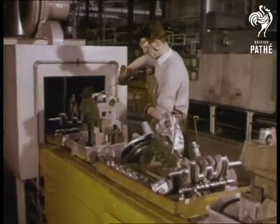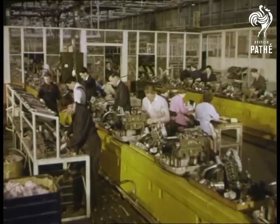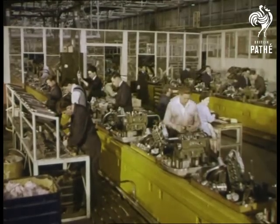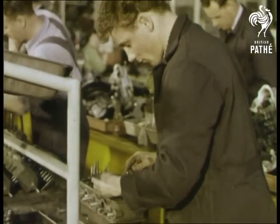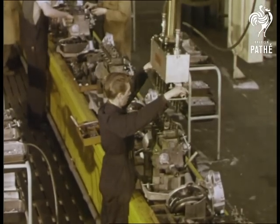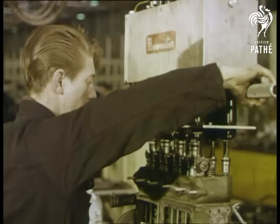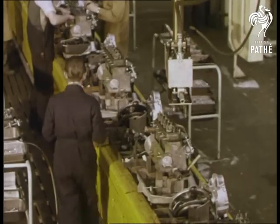Here's the secret of how the wonder car can be produced in such large numbers — the Morris production line organisation, itself something unique. The components are collected into sets, passed through a degreaser on the assembly lines where they are assembled into complete engines. Here all the latest tools for speedy assembly are in use, and time means money.